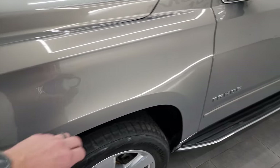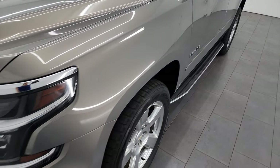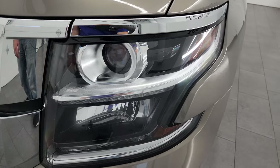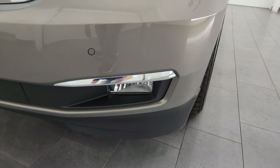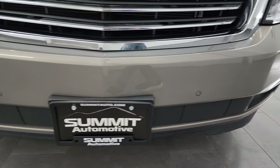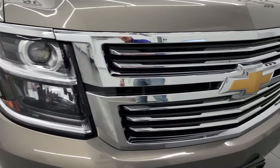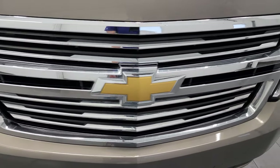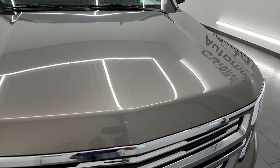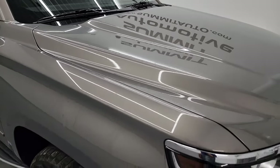The front fender is in pretty nice shape. For full disclosure, there is a little scratch that has been touched up on there, but nothing too bad. This one does come with projector-style headlamps, LED running lights, factory fog lights, and front bumper parking sensors. No dents, dings, or cracks on that front bumper — looks really good. The chrome-trimmed grille is in nice shape and the hood is in absolutely perfect condition with no dents, dings, or scuffs.